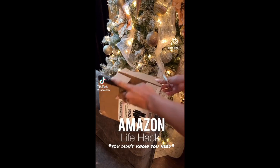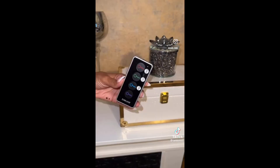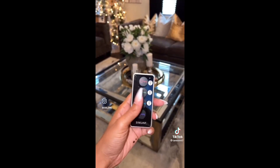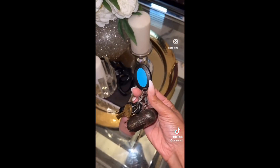Here's a simple hack and a great holiday gift to get all of your loved ones. It's a key finder and also a remote finder. I attached it to my remote — I found this on Amazon. If you press the button, it makes a noise and it helps you find all your important things.